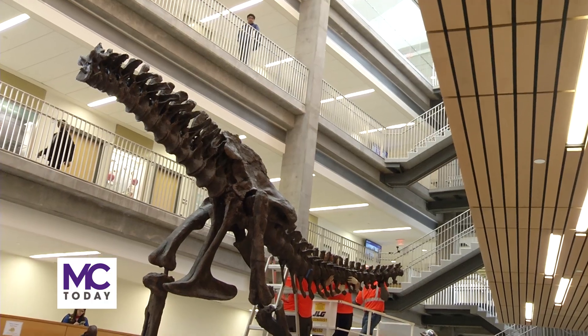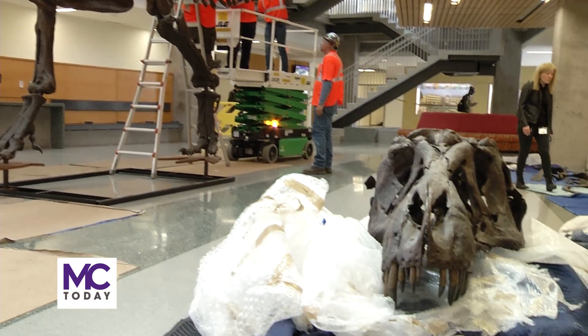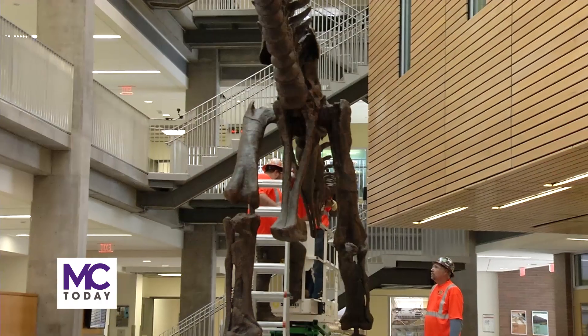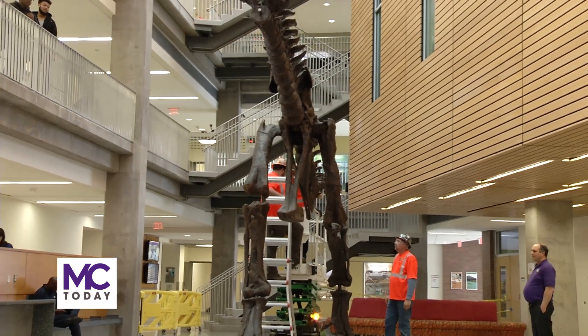The T-Rex became available when Discovery opted to move their Silver Spring headquarters and donate some of their exhibits. Over winter break, Brad Stewart and Susan Madden contacted me with a list of potential donations from Discovery Communications, and we decided that Stan here was our top choice, and fortunately we were able to acquire it.